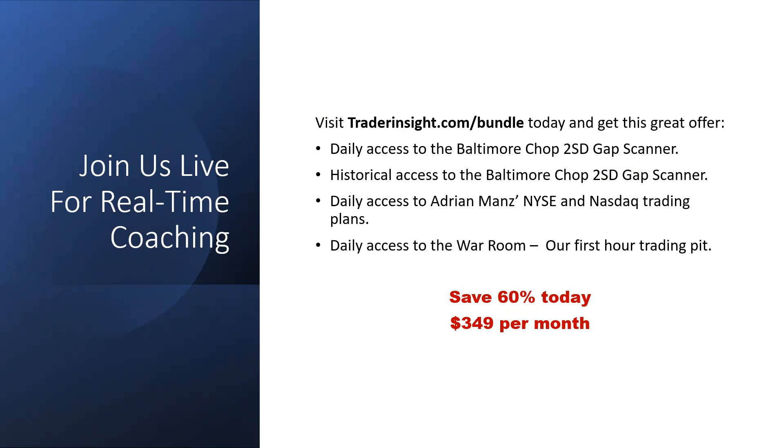A lot of people gloss over this stuff and then stop doing it because it's the harder part of trading. So my NYSE and NASDAQ trading plans — they're what we've been doing since day one. My NYSE plan is the oldest living trading plan you're going to find anywhere, and it's because it works. You've got access not only to those plans every day but access to every single plan going back to 2006, every single spreadsheet showing the results of every single execution.